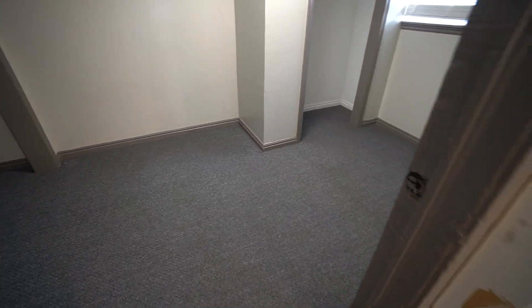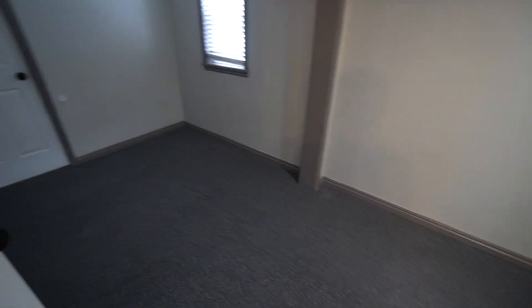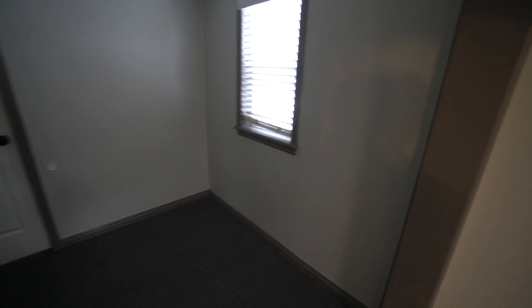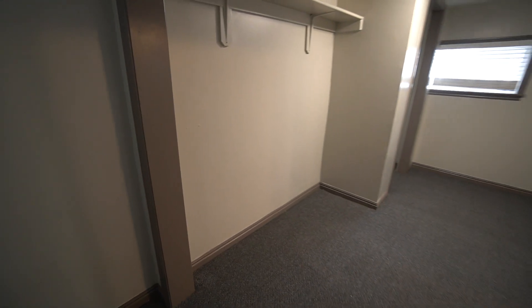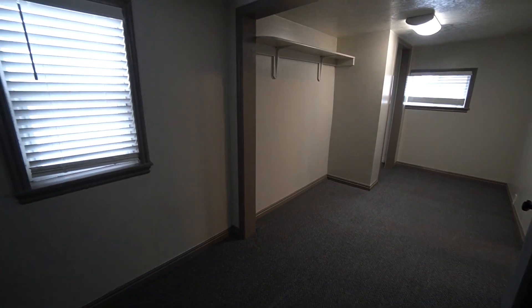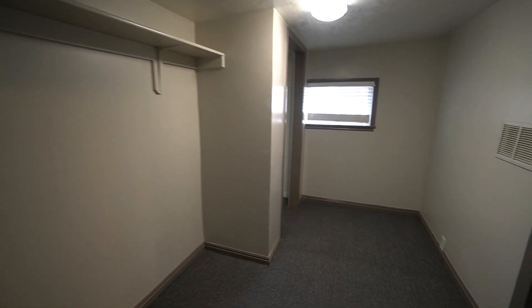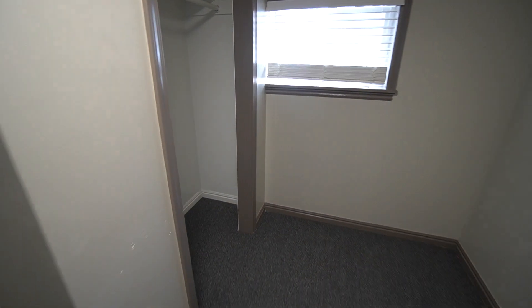Over here we have another bedroom. That access door leads to that extra storage space. You've got some good windows, a nice shelf up there for storage, and then your closet over here, which has plenty of room in it.